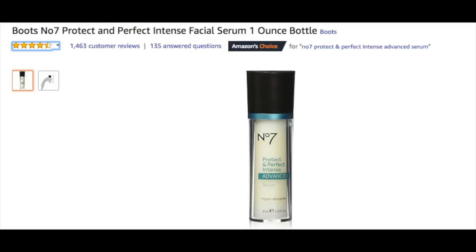Now the second No7 product that contains Matrixyl is the Protect and Perfect Intense Advanced Serum. It's an Amazon Choice product, and there were over 1,400 reviews at about four and a half stars, which is almost unheard of. People are obviously liking the effects of this serum on their skin, so it may be something you want to look at. Because I could not find out the percentage of Matrixyl it contained, and because I'm already using a Matrixyl product, I won't be adding this to my skincare.